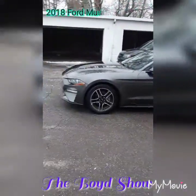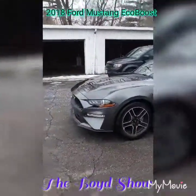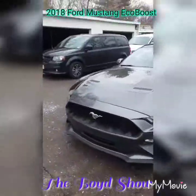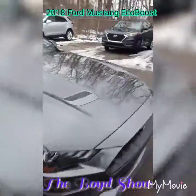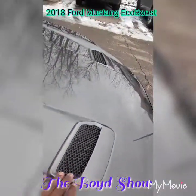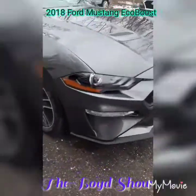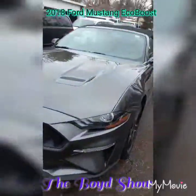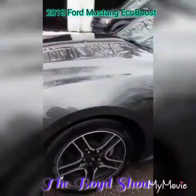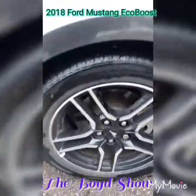Yes sir — a 2018 Mustang EcoBoost, dark gray. Doing a quick walk-around for you guys. You can see the horse emblem in the front. One thing that gets my eye is these hood vents right here — for it to be an EcoBoost and then you got those vents so it can breathe like it's a 5.0 or something. That's crazy. Got the little lights down here at the bottom on both sides.